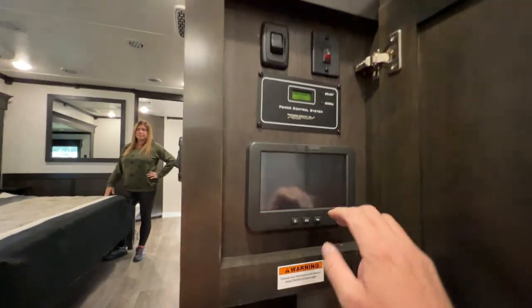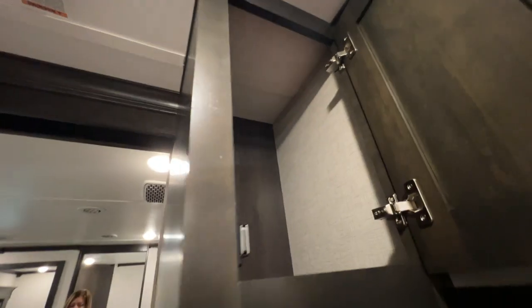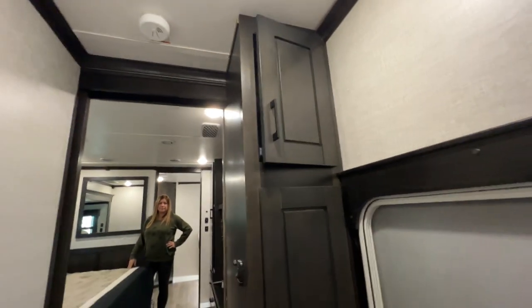One thing we forgot to mention is that the kitchen and living room are not accessible with the slides in. If that is a deal breaker for you, you might want to look somewhere else — you do have access to the half bath. It's not a deal breaker for us because we have a similar situation with our current rig, and we've never had any incidents putting the slides out in a Walmart parking lot and then putting them in at night. In the cabinet by the stairs, you have your power control system — a digital pad that controls everything in the RV — and above that is just a storage cabinet, all soft-close.